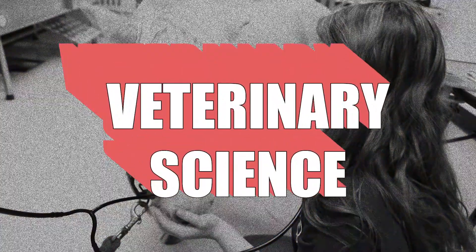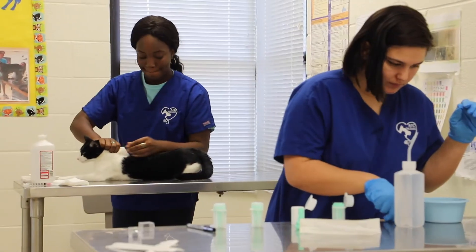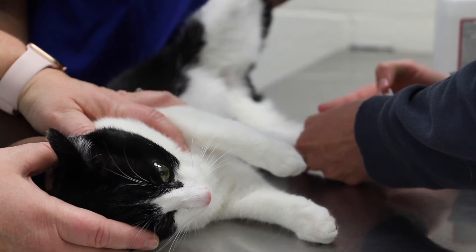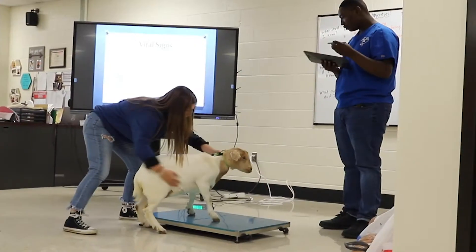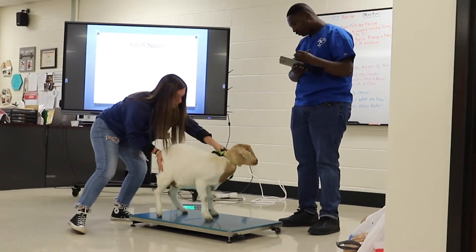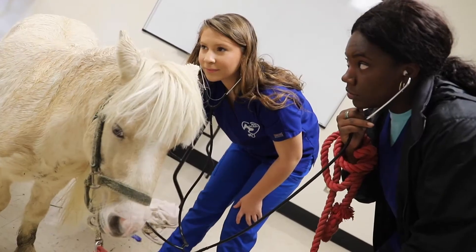The Veterinary Assisting course prepares students with real-world experiences in veterinary medicine. Students will be exposed to a variety of skills throughout the program, as well as have a clinical experience in one of our local veterinary clinics. Students will receive training in OSHA safety standards and will earn certification in veterinary fundamentals through the ICEV training program.